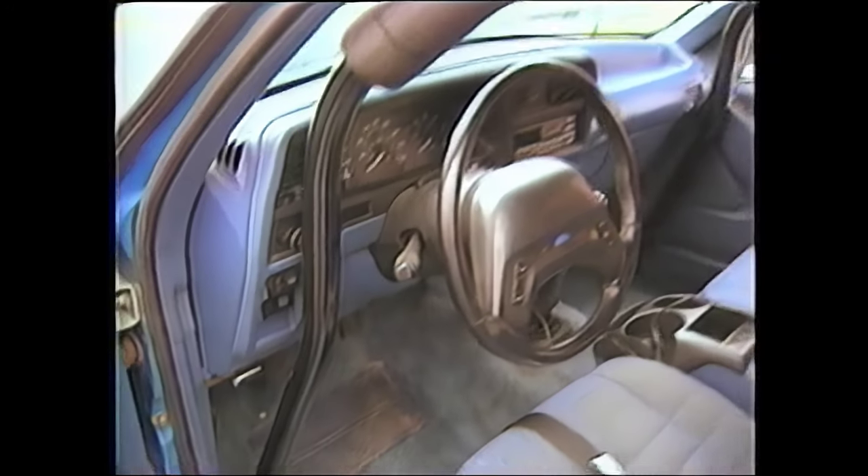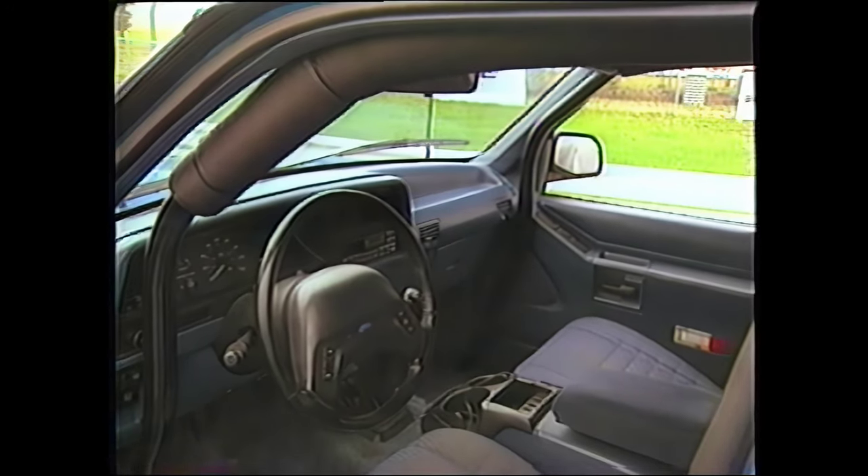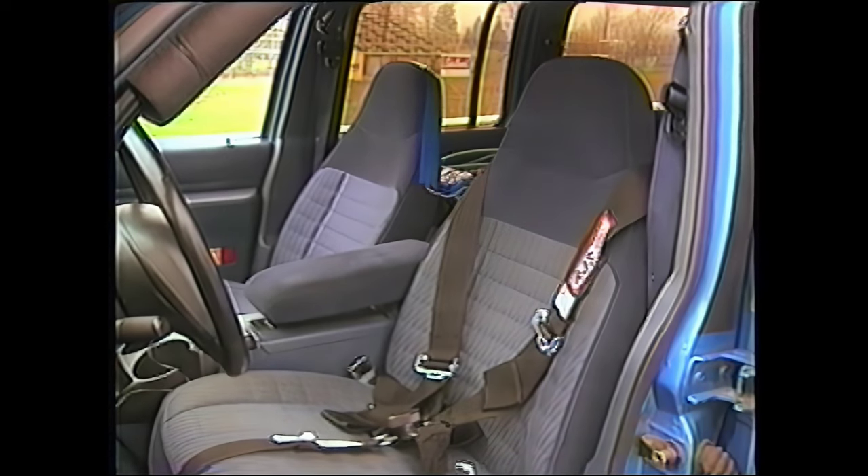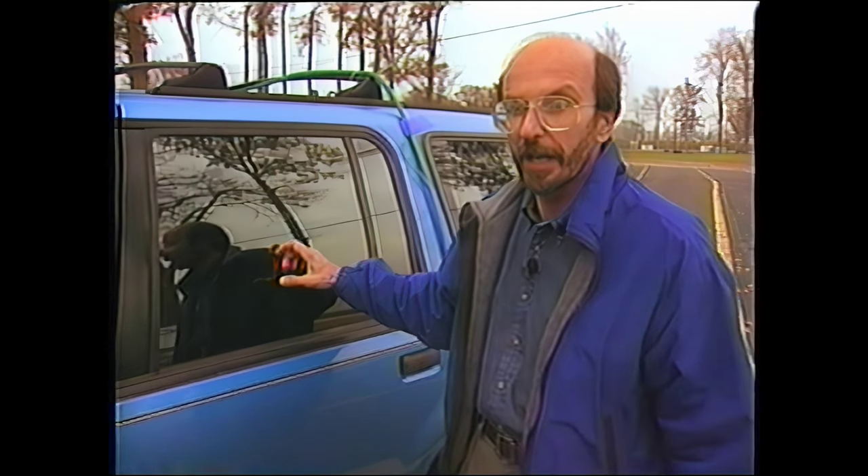That's what we wanted to explore: why a blowout leads to a fatal accident. And because there might be a rollover, our test Explorer has been equipped with a full roll cage and a five-point racing harness. But otherwise there are no changes — same shocks, suspension, and brakes as when we bought it. It's basically a sound Explorer, as sound as one can be with 137,000 miles on it, with nothing special done to prepare it for this test.